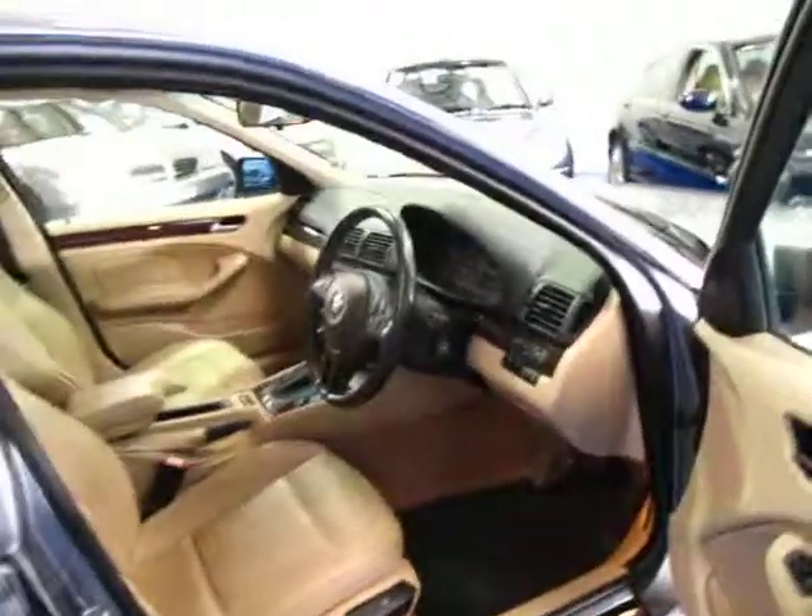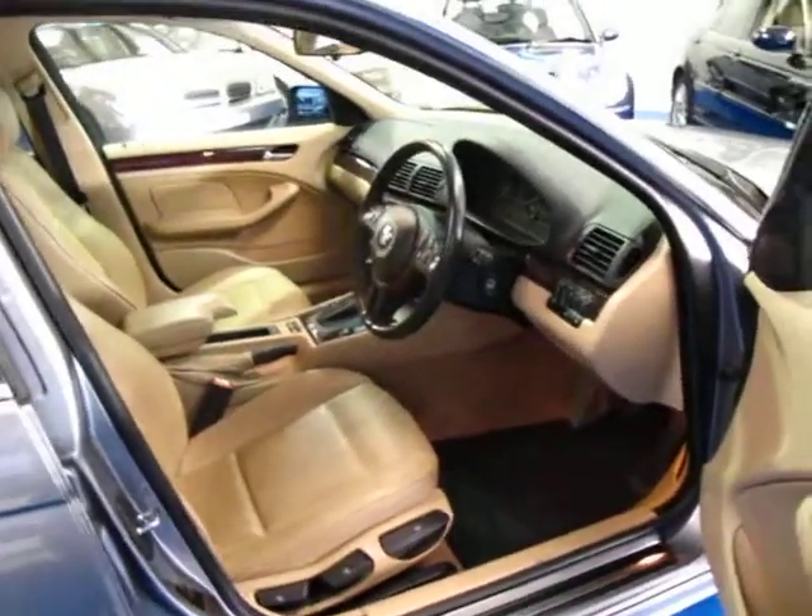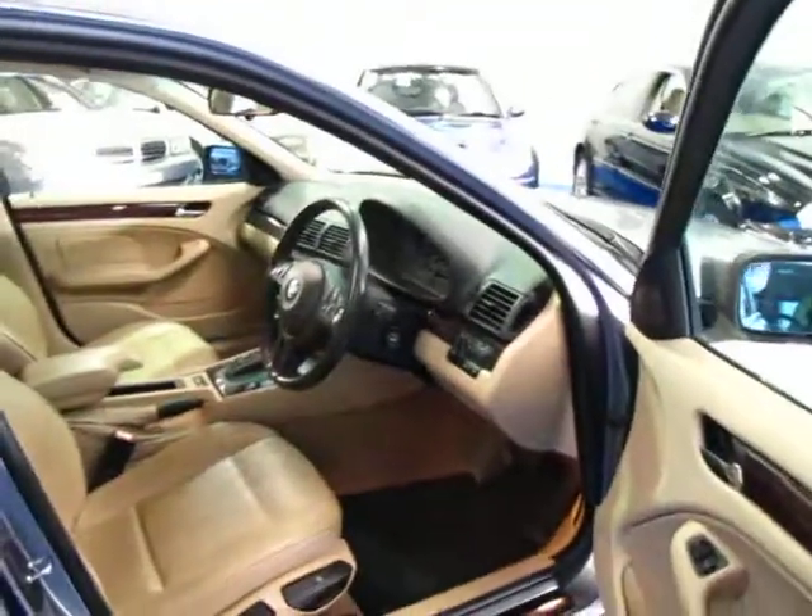But if you are looking for an E46 series — any model, it doesn't really matter — but especially if you are looking for a 325, you cannot go past this car. I think it's very well priced as well.